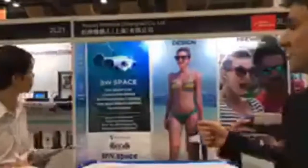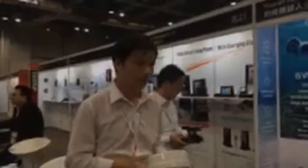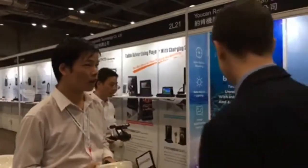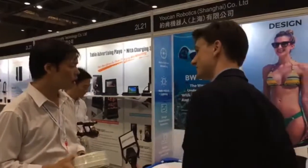We're coming to you live from YouCan Robotics' booth, and they have got this Analyst Choice Award-winning underwater drone. We're gonna get John from YouCan here. Good afternoon, how are you doing? He's gonna tell us all about this fantastic looking drone. Can you tell us about your product?